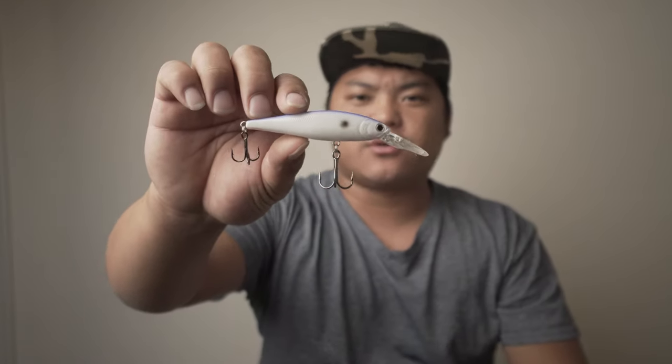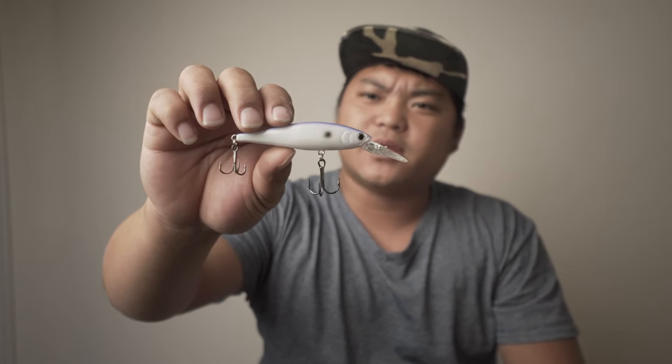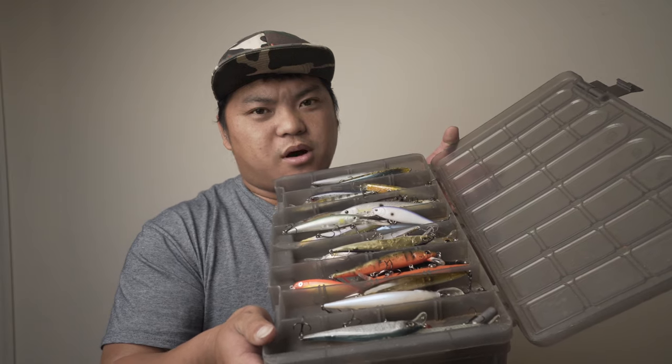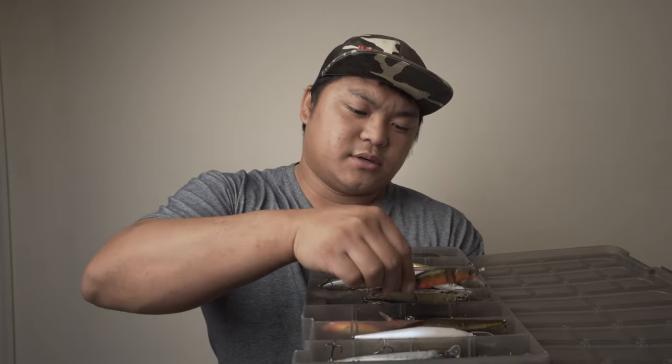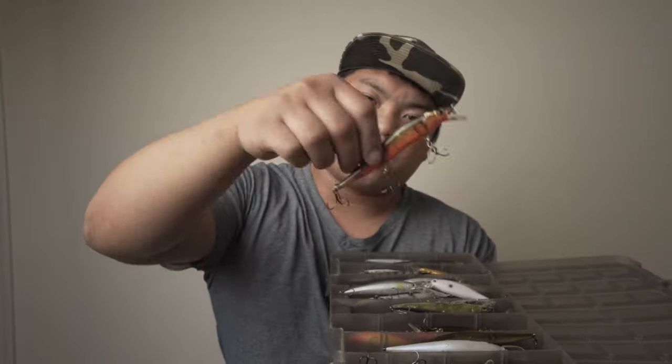To match the hatch you could throw something like this — a Craft SP78 in the DD model on a table rock color. To match the hatch you could throw something small like that. The box is just loaded with jerkbaits in all sorts of colors — crayfish color, these are custom painted. When they're on orange or custom colors and you match the hatch in green and white, there's a whole bunch to pick from.